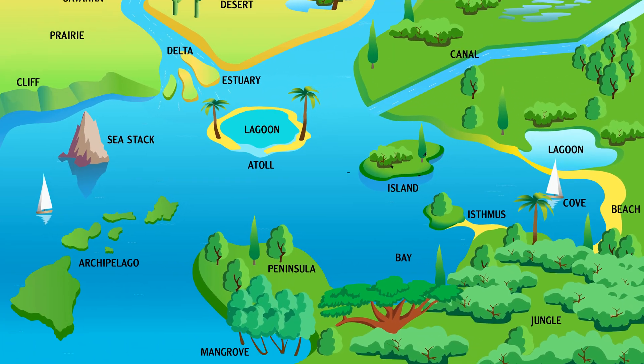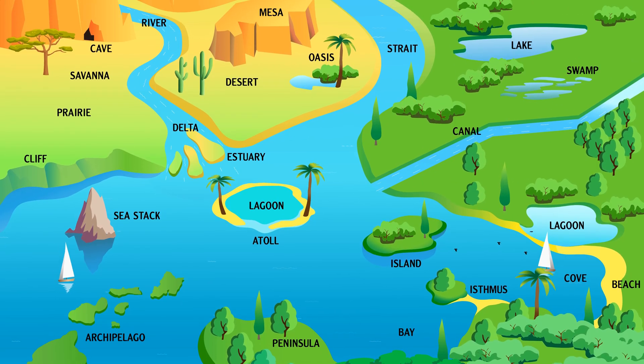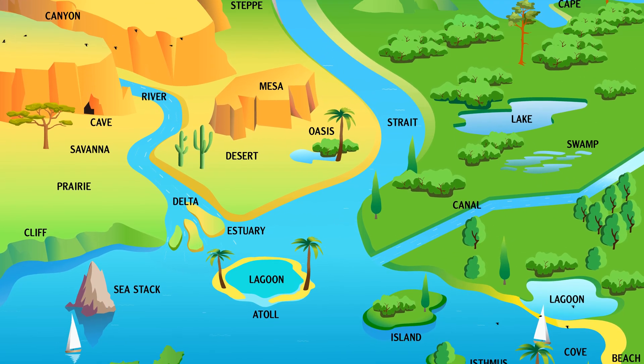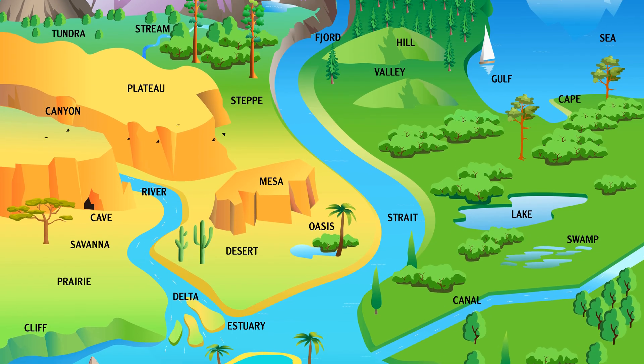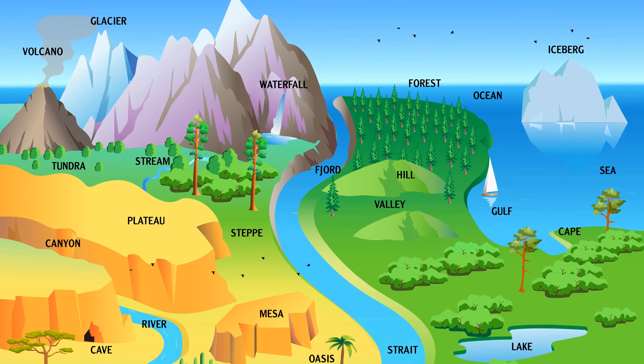We've traveled from frozen north to warm tropical lands, witnessing the diversity of Earth's realms. Mountains, rivers, forests, and seas all show the power and beauty of nature.